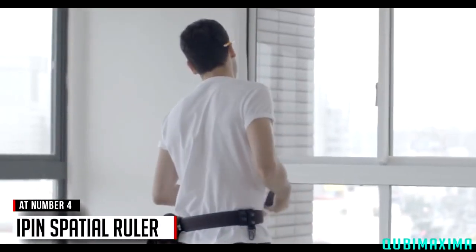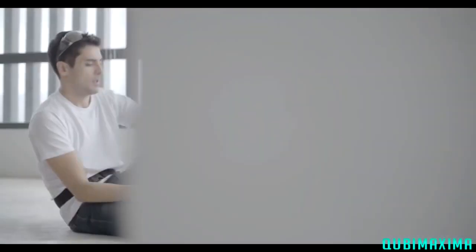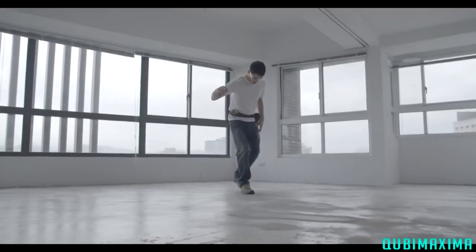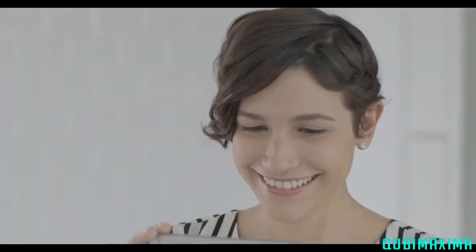Still using the old-fashioned way to measure sizes and distances? Measuring by yourself is always difficult. You get all sweaty. It's hard to know how to do it right. Either way, it can be a waste of time and effort. Feeling frustrated and bothered? Now you have a better measuring choice: the iPin Spatial Ruler.